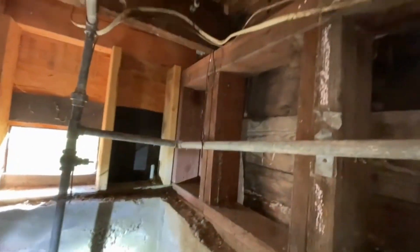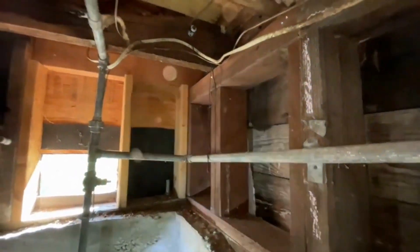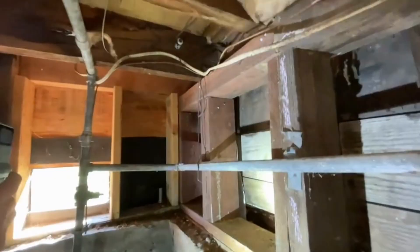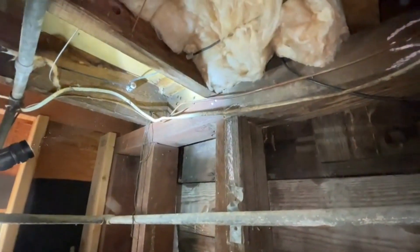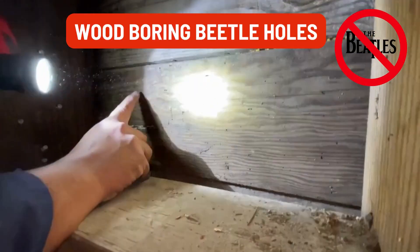We're going to document this whole little corner and say there's still some existing damage. What I do is try to evaluate all of this and come up with a price to give you an idea of what it would cost. There are a few beetle holes — they appear to be older.